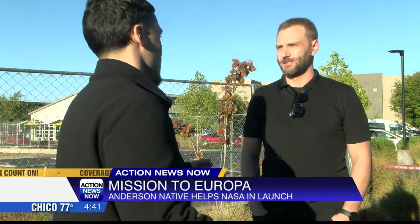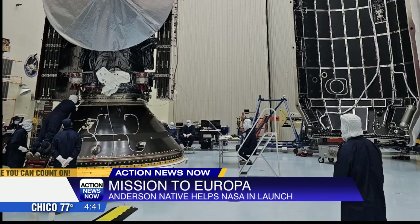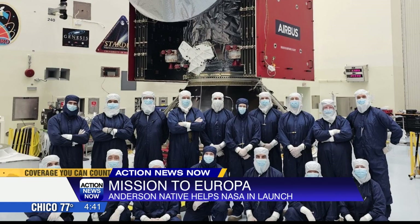Matthew Horner is an Anderson native who now lives in Chico. He spent 10 years on the Europa Clipper project, most of the time leading the mechanical systems team.